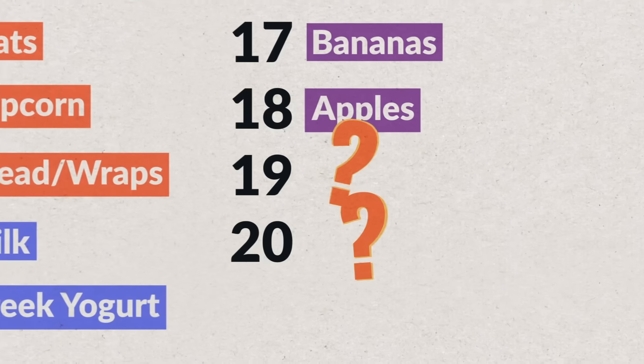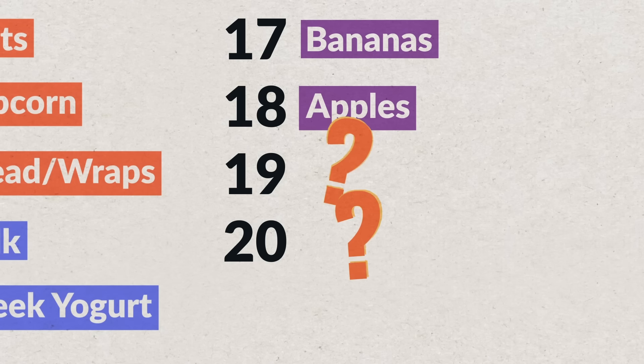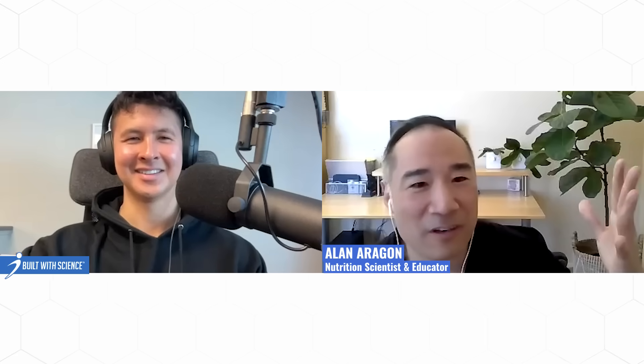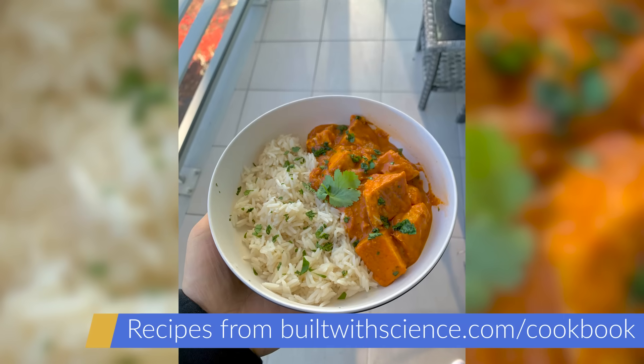We still have two more foods left to get those 20 foods — choose your two favorite YOLO foods, your two favorite desserts or indulgences, whatever you like. And that's a healthy diet right there. That'll hold you down for life, not just a dieting phase.